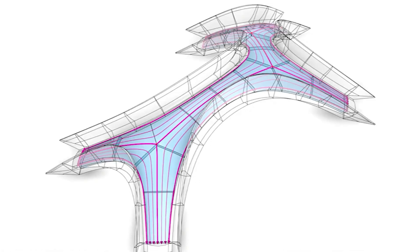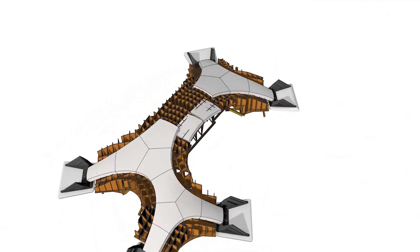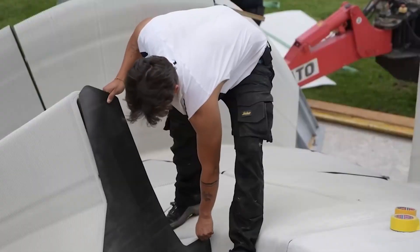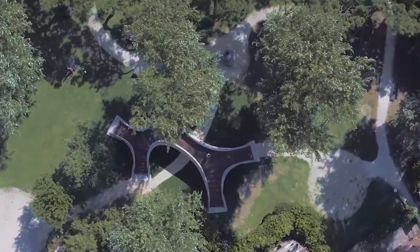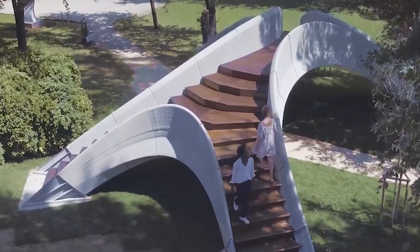What truly distinguishes Striatus is its assembly method — it's constructed without any glue or mortar, relying on compression alone for structural integrity. This not only makes the bridge exceptionally strong and durable but also enables easy disassembly and recycling in the future. This innovation represents a significant leap in 3D concrete printing technology. Striatus is designed to be modular and adaptable to various locations and needs, and its low-carbon materials reduce its environmental impact, making it a beacon of innovation and sustainability in construction.